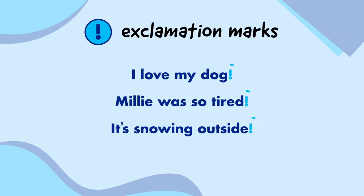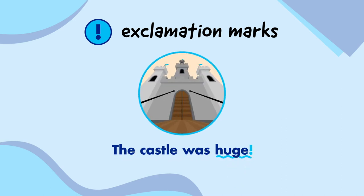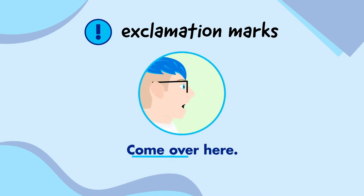Exclamation marks go at the end of sentences like full stops, but they're used to add emphasis. For example, 'the castle was huge' makes sense, but we can make it sound more exciting by adding an exclamation mark at the end: The castle was huge! They can also be used to show when someone is shouting — it's the difference between saying 'come over here' and 'come over here!'